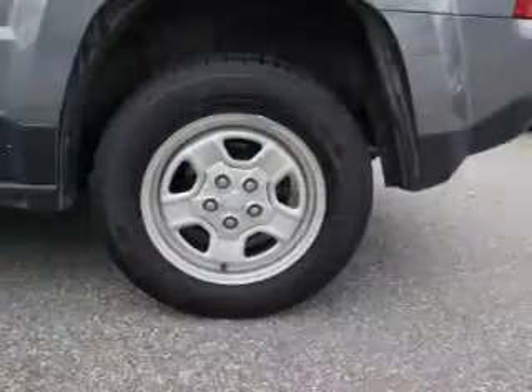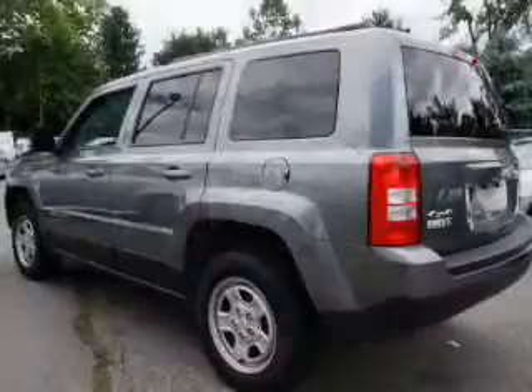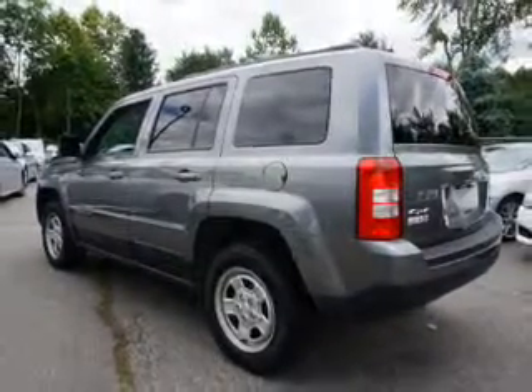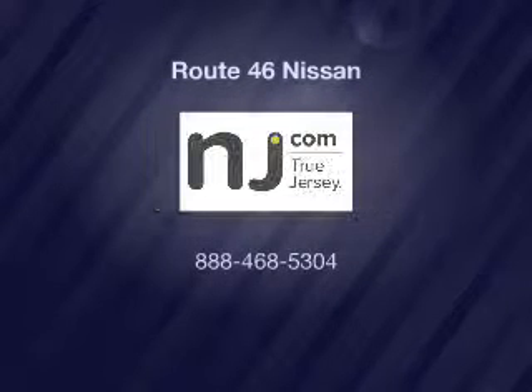Call today to schedule a test drive. Call today.